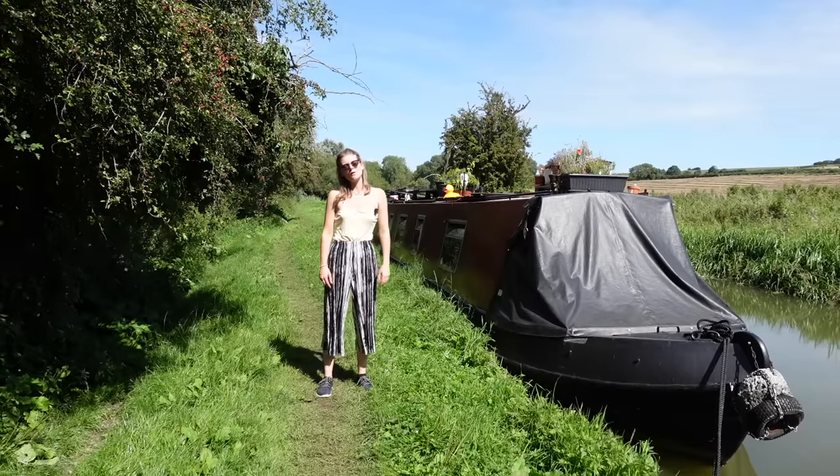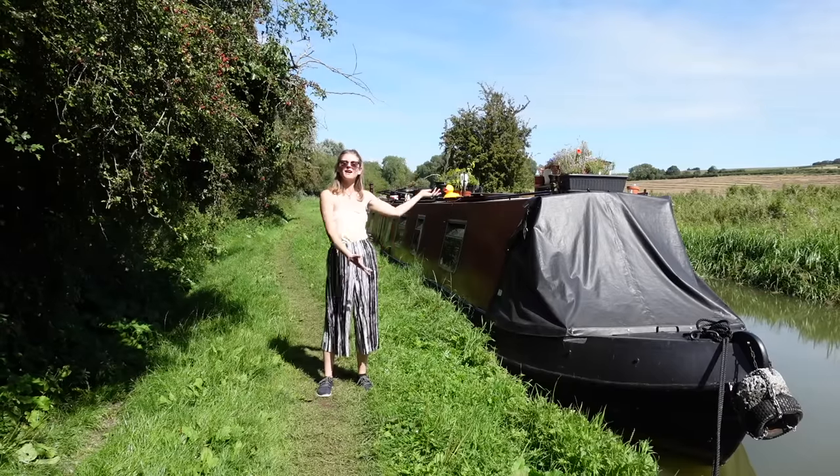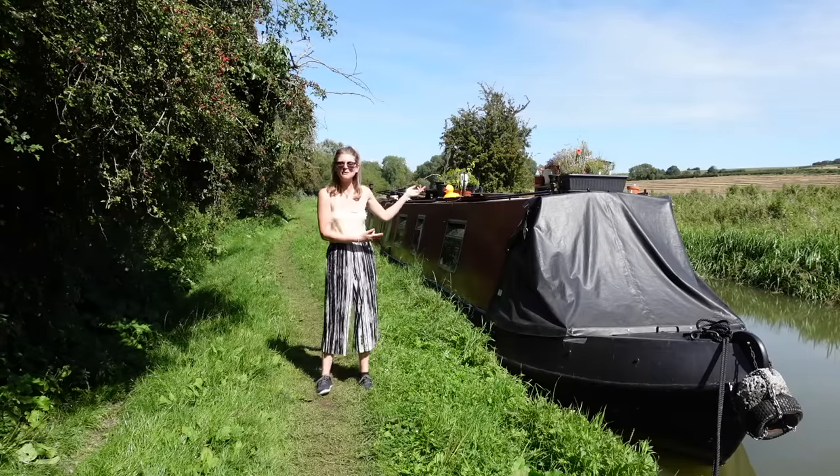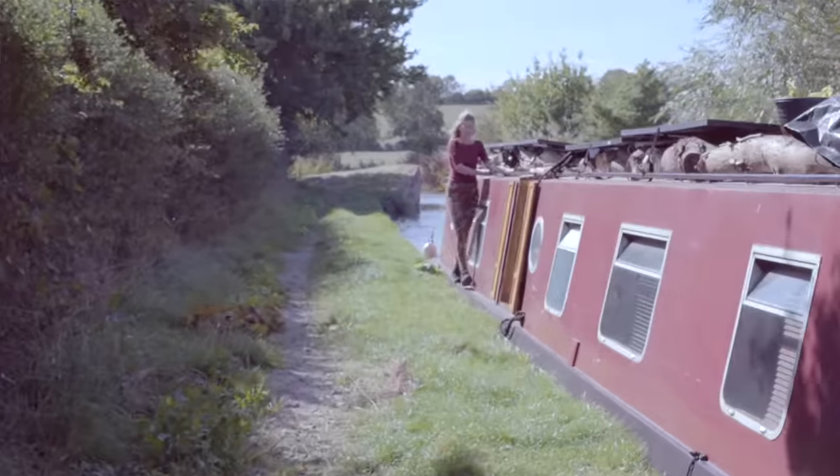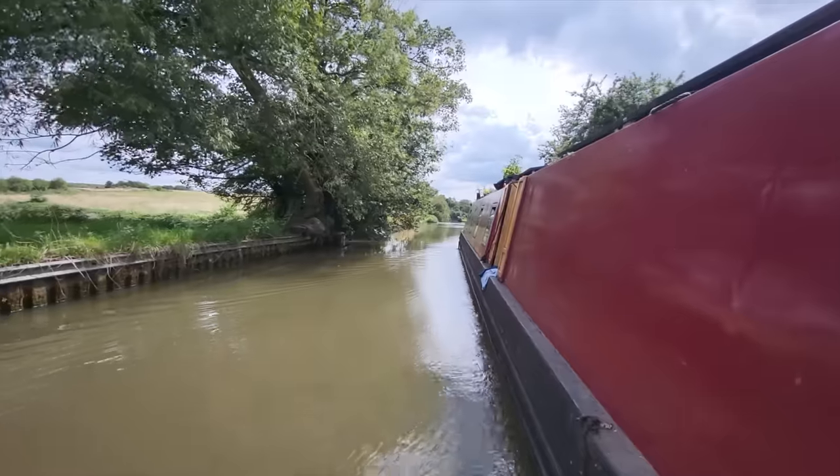Finally, the moment you've all been waiting for — a tour inside my 62-foot narrowboat home. Hello lovely, welcome to Wellbeing on Water. My name is May and I live full-time aboard my 62-foot narrowboat home.